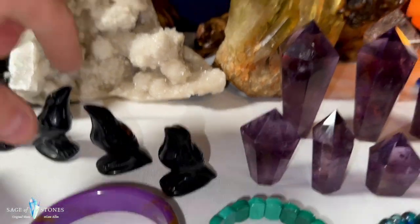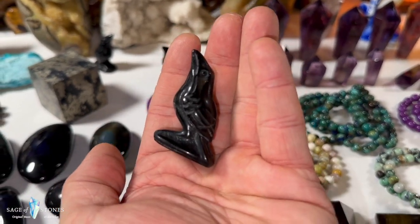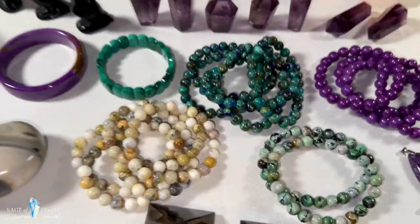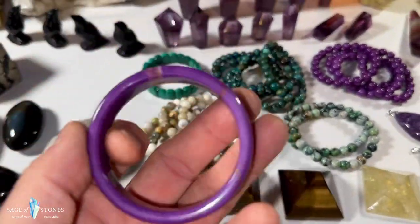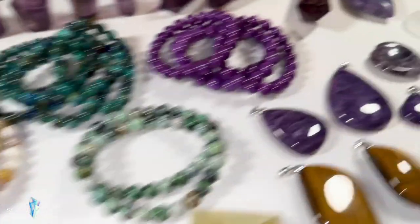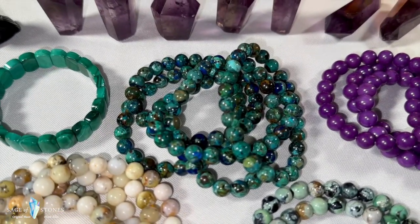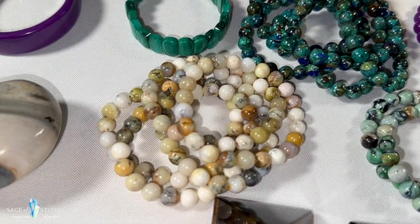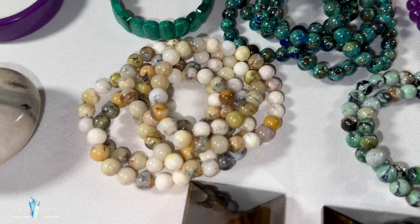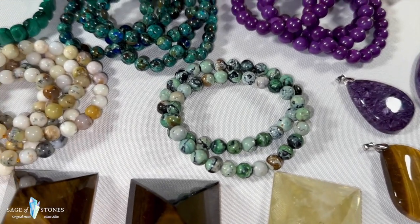These are really cute little black obsidian raven carvings — if you like ravens and black obsidian you might like those. I've got some new bracelets in: phosphosiderite bangle, phosphosiderite beaded bracelets, chrysocolla bracelets, dendritic opal or merlinite bracelets just like the sphere I showed you earlier, and two variscite bracelets.